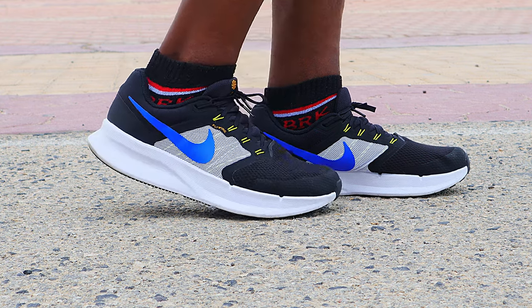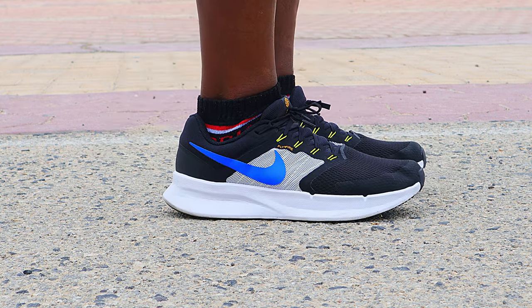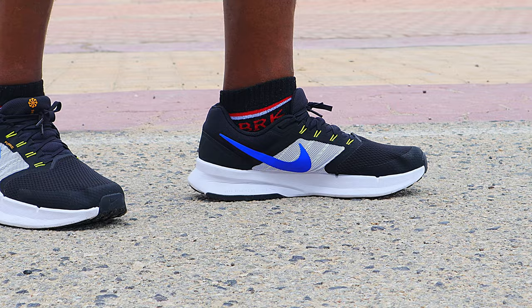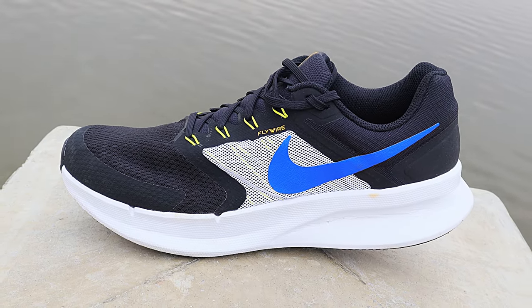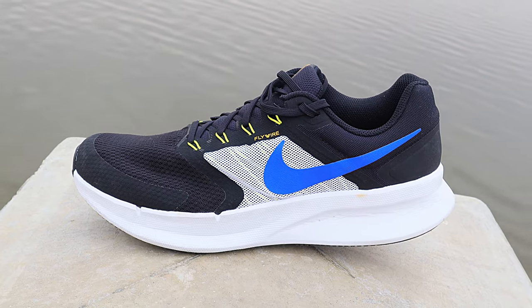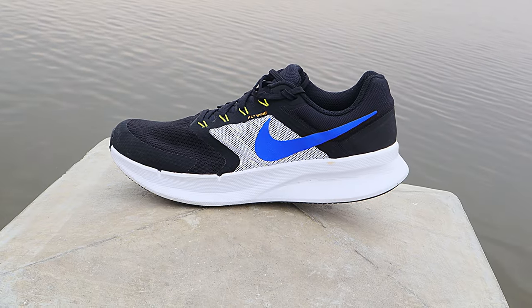The cons: the major negative is that it is slightly heavy at 316 grams in men's US size 11. Also, it does not look quite premium unlike the other budget shoes in this series — you can guess just by looking at it that it is not very expensive.